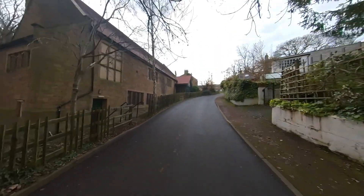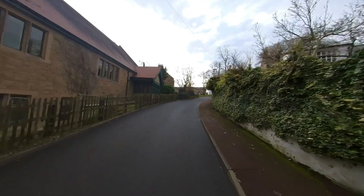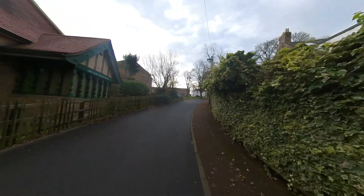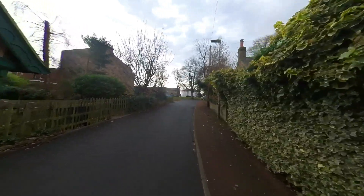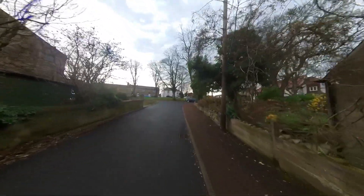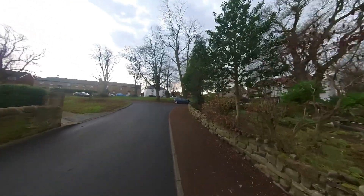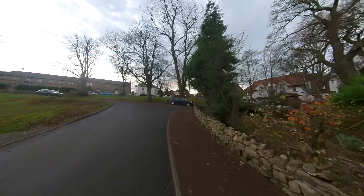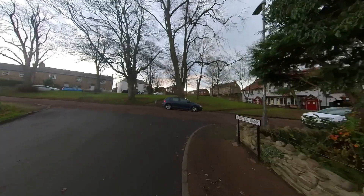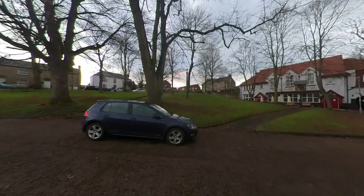This is the village hall — I've never been in. And this is the centre of the village. Well, I made it — just. I think I'll have a zip down now. There's the old cross.